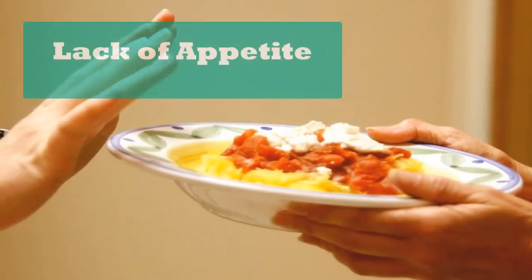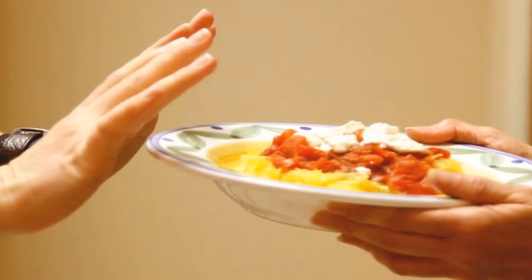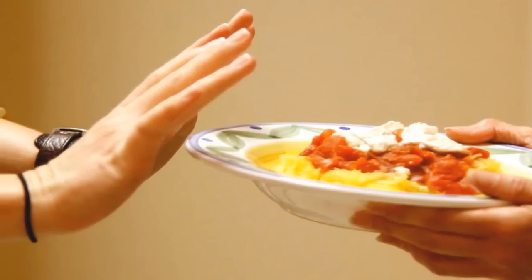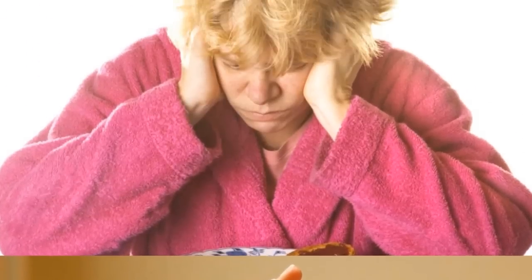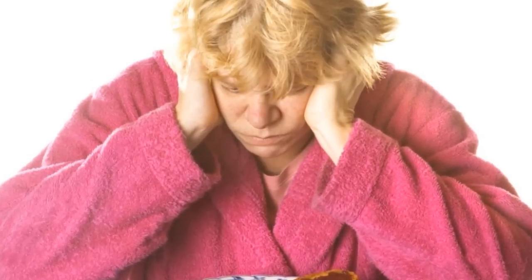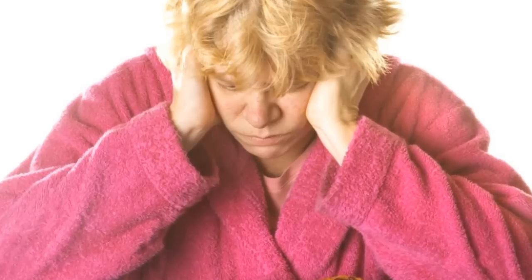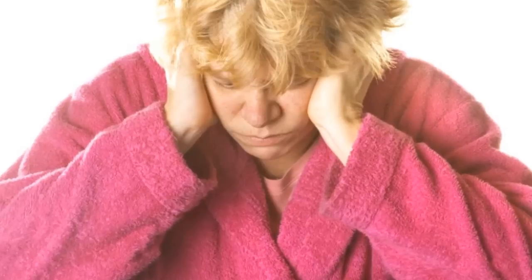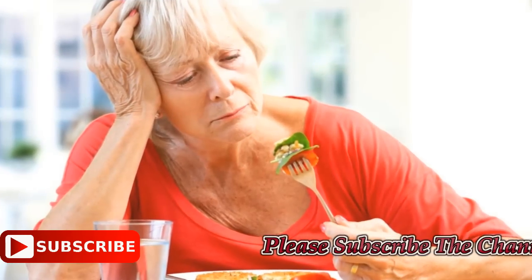Lack of appetite: feeling full sooner — what doctors call early satiety — is frequently attributed to an increased concentration of the hormone leptin. Studies into leptin and the liver are complex. Researchers in a 2012 study identified a link between high levels of leptin and a high-fat diet, and elevated leptin levels are one recognized sign of chronic liver disease.